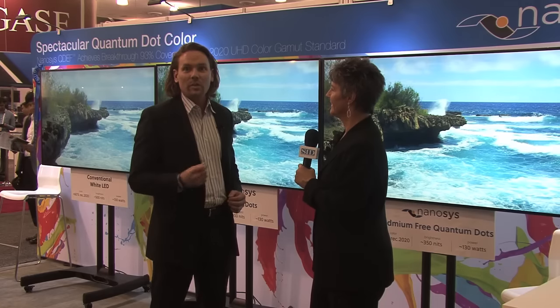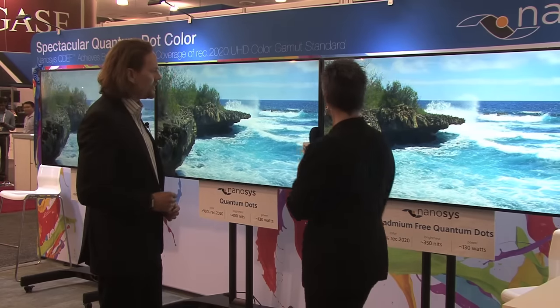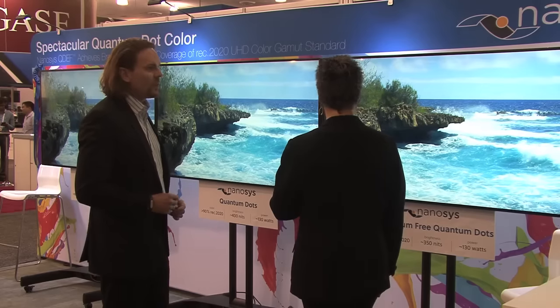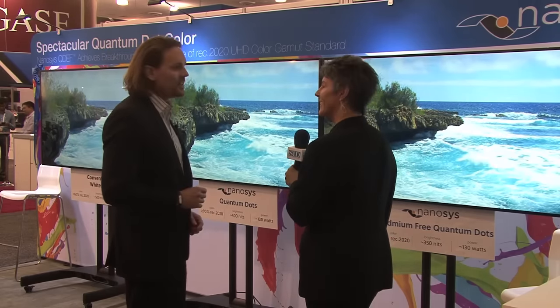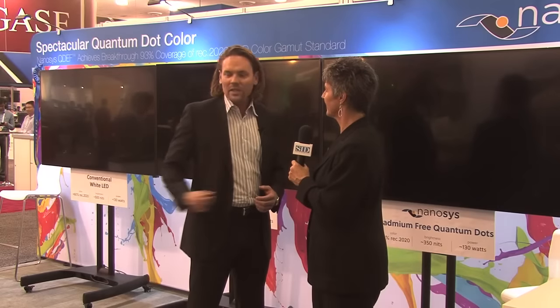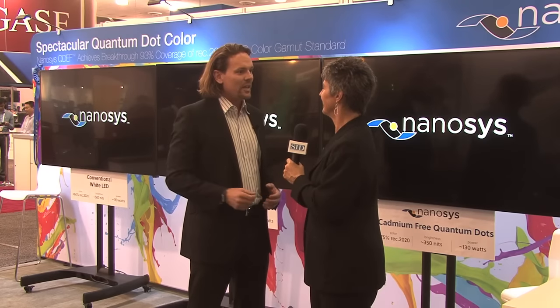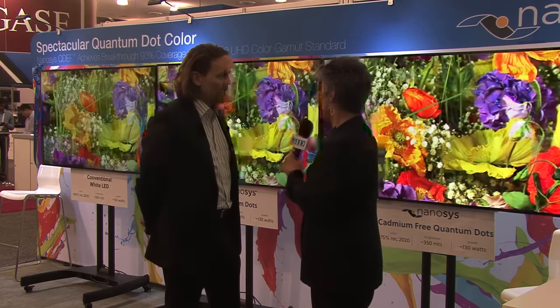REC 2020 standard is the highest color gamut standard that is very similar to what you can actually see in nature, what the human eye can see. With the Cadmium-free based Quantum Dot technology from NanoSys, we're able to achieve about 75% REC 2020. And then we have the control TV down here on the end that you can only get less than 60% REC 2020 coverage. So the obviousness of the color improvement is clear to all the attendees here — they walk right up, they see it. We kept it very simple, let the technology speak for itself, and we won the Best in Show again this year.